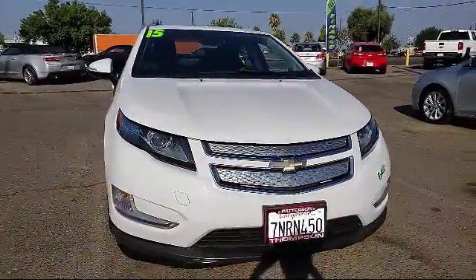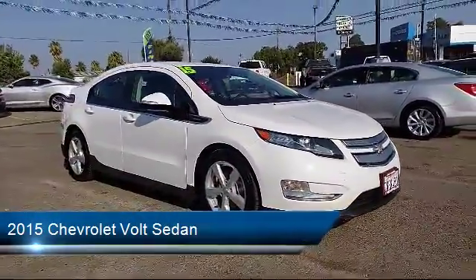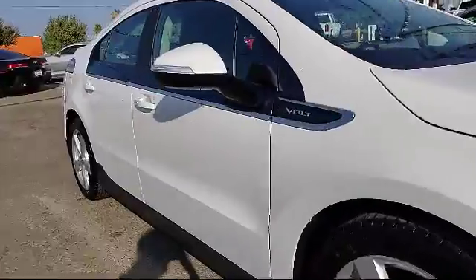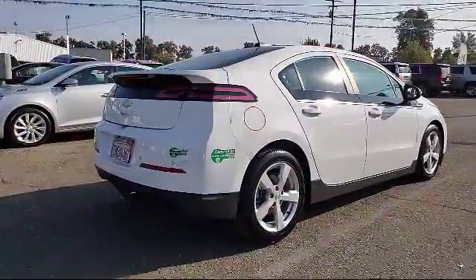It comes equipped with Keyless Entry, Premium Sound System, Sirius XM Satellite Radio, Bluetooth Smartphone Integration, Rear Spoiler, OnStar, Navigation System, Alloy Wheels, Air Conditioning, Traction Control, and has less than 40,000 miles on the odometer.